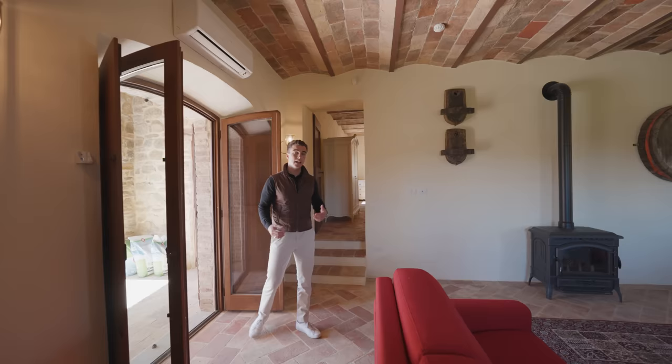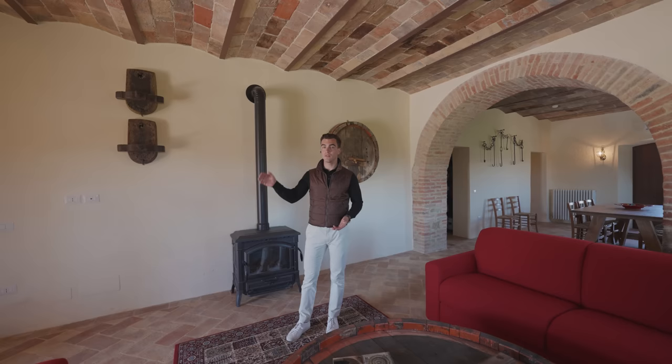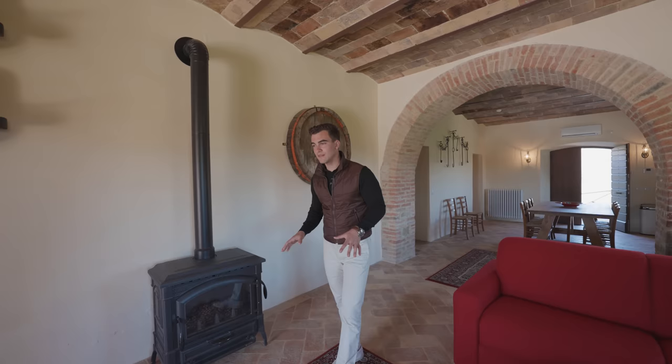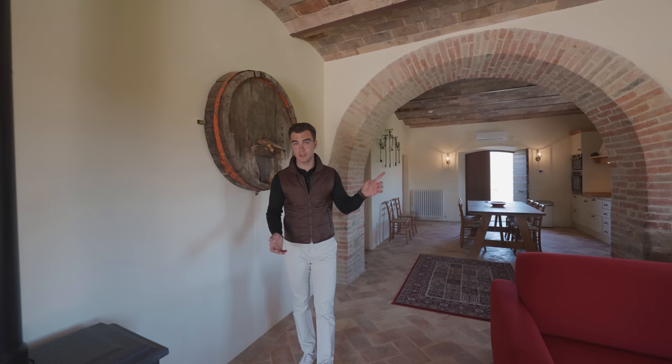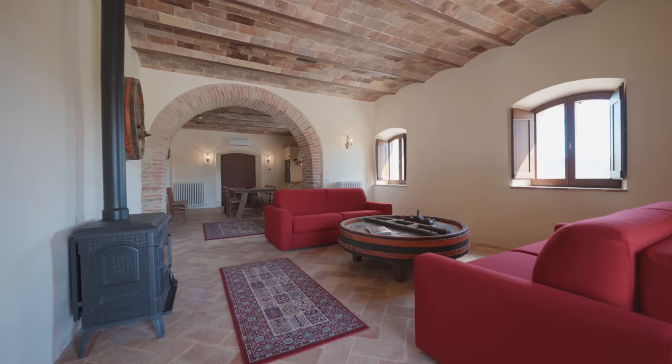Let's start with the larger country house of the property. This kind of property was used in the past by farmers — on the ground level they used to keep animals, whilst they used to live on the upper levels. In fact, all of the upper levels are usually accessed through an external staircase. On this level, as we walk inside, we notice these beautiful typical Italian finishes like terracotta, both on the floor and also on the ceilings. All of these homes are heated with radiators, cooled with air-conditioning, and in this case there is also a beautiful little stove.